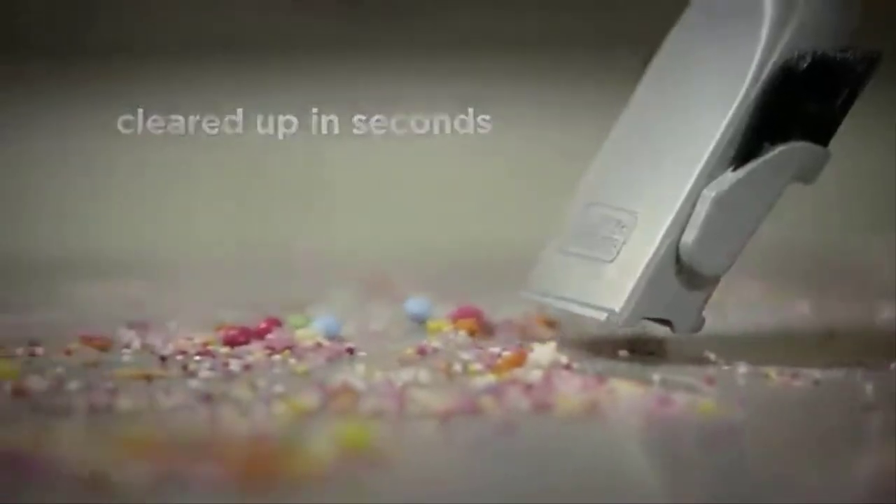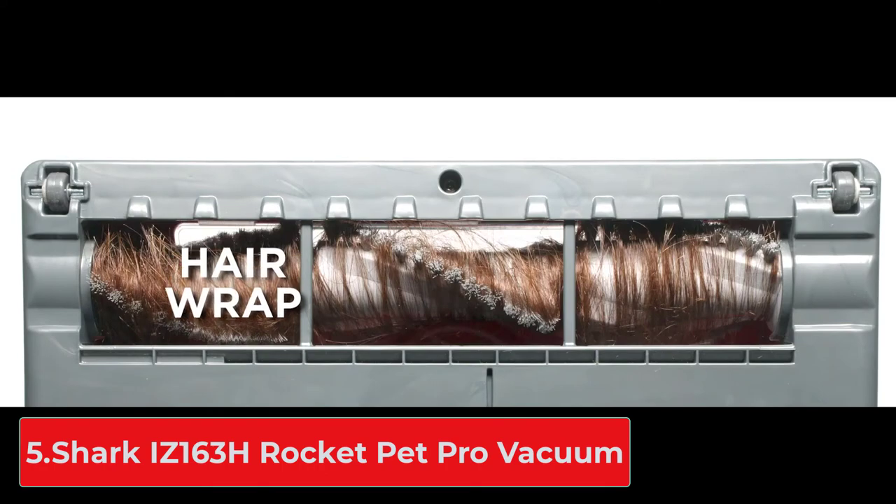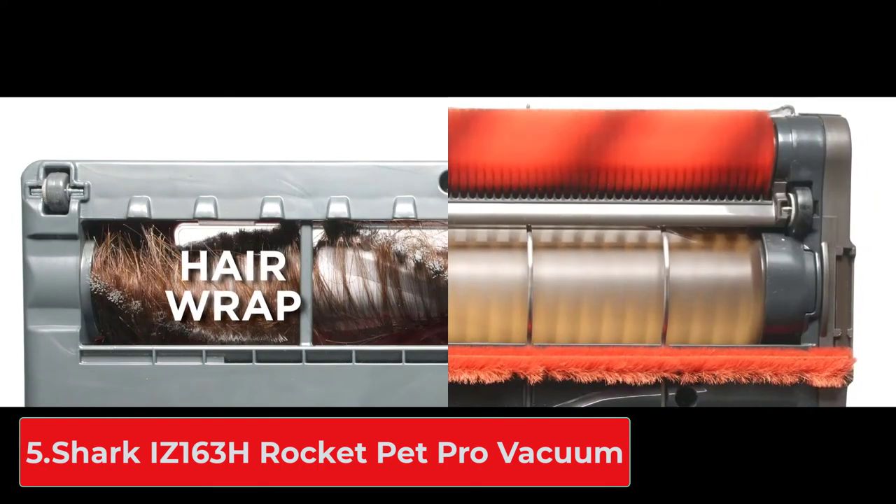To reduce allergens, a three-stage filtration system prevents dust and debris from escaping the spacious 17-ounce dust bowl. The bowl and filter are removable for easy cleaning.